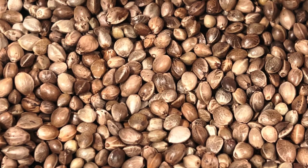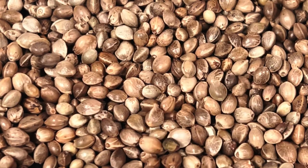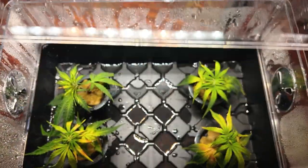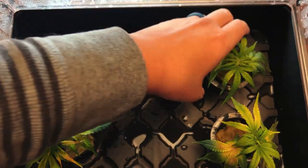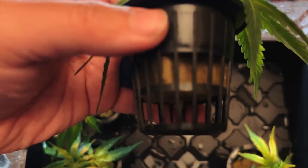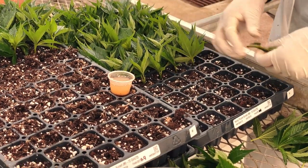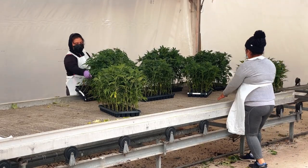Once a strain is decided on, the next choice is between starting with a seed or a clone. Clones are great because they not only give you a jump start on your grow, but can guarantee the growth pattern of a plant throughout its entire life cycle, since a clone will always mimic the same traits as the plant it was cut from. However, since clones can typically only be obtained locally, this is not an option for many people starting out.